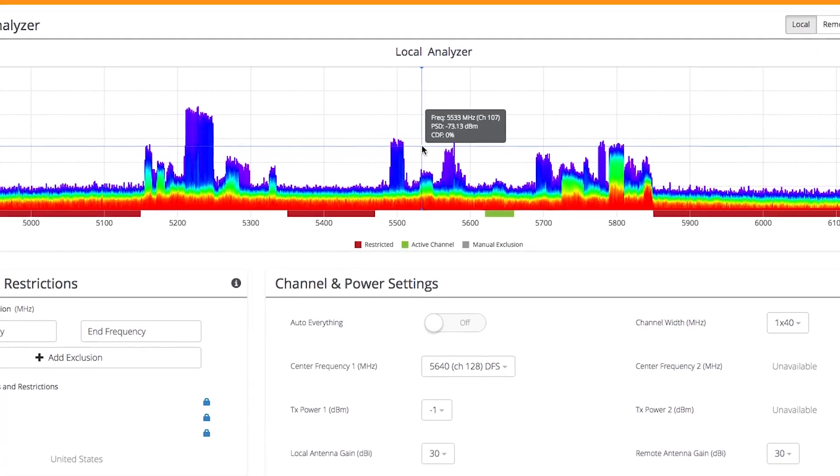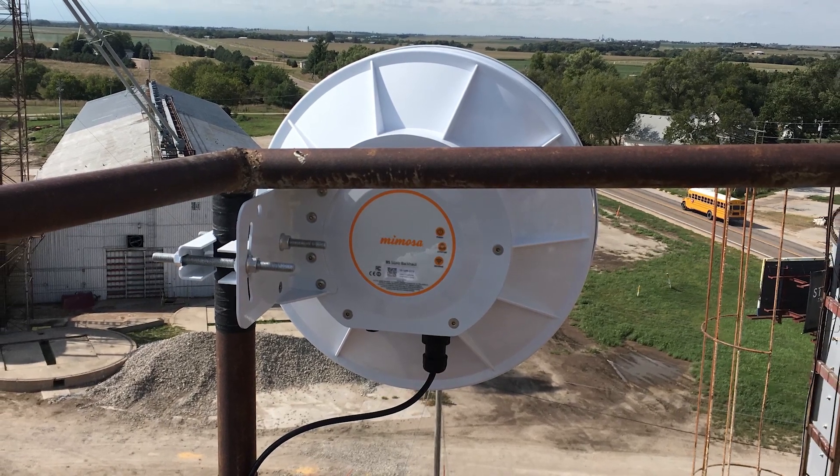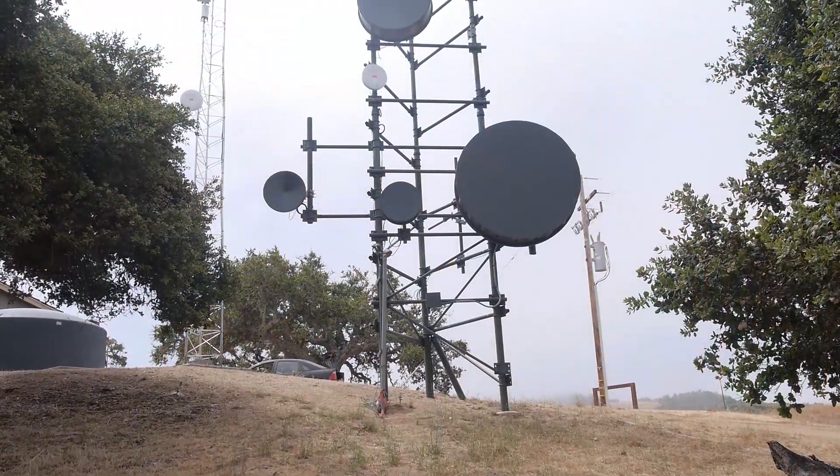Including the Uni2 DFS bands, maximizing your ability to find a clear channel, even in crowded environments.